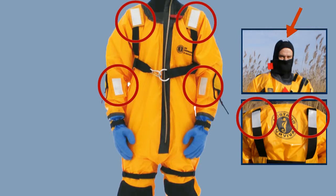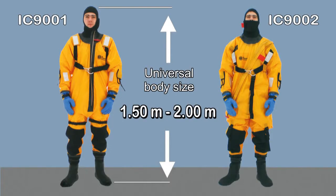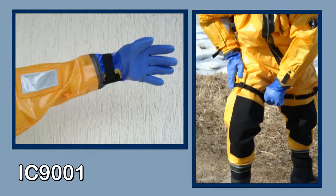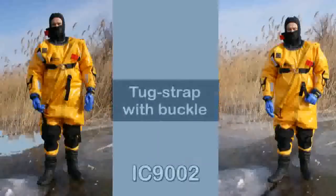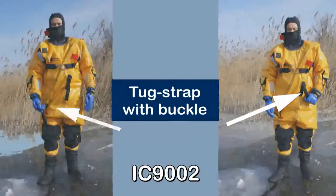Both suits fit all sizes between 1.5m and 2m body length. The suits are worn above the regular clothing of the rescue personnel — only the shoes have to be removed beforehand. Adjustments to proper leg and arm lengths are made with moveable Velcro tapes on the underarm and thigh sections of the IC 9001, and tug straps with buckles in the leg and crotch sections of the IC 9002.